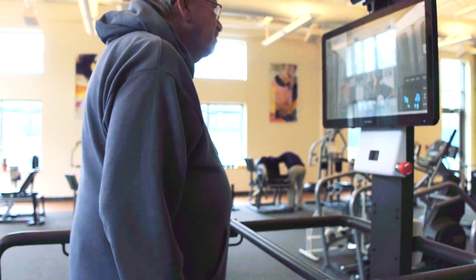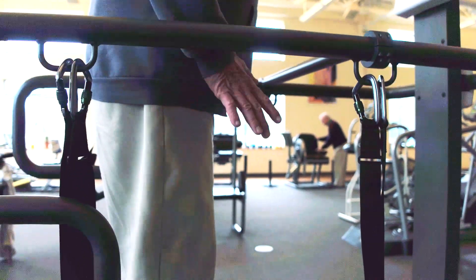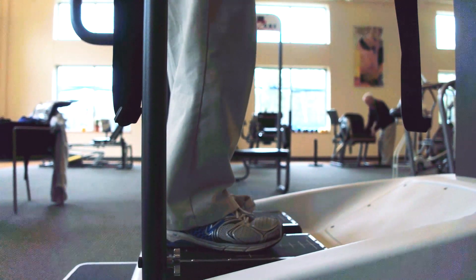The machine can provide more than that. It's just about us as therapists getting used to it and being able to explore more — the possibilities are infinite. We've appreciated having the Kinesiq, and I think it's a really important, key piece for us as a balance center to have equipment that's geared toward helping individuals improve their balance.